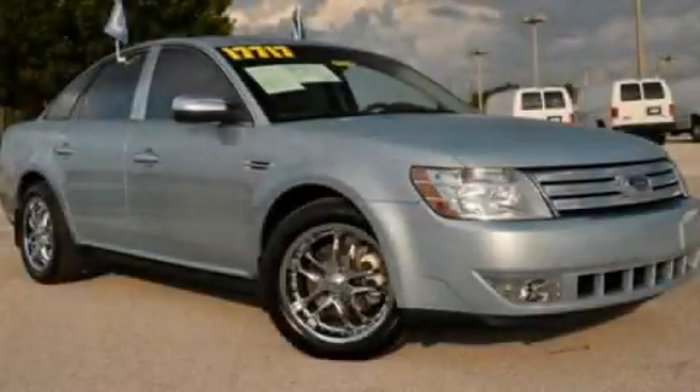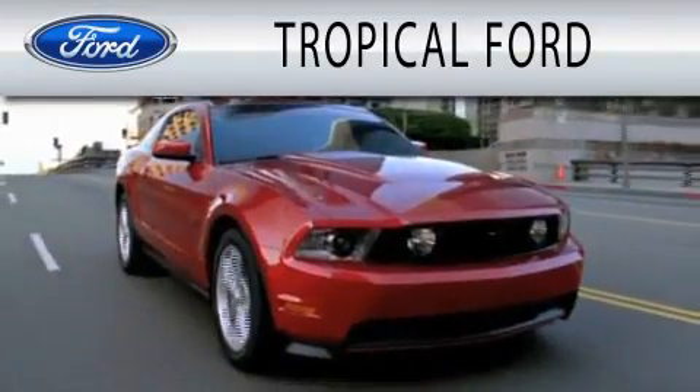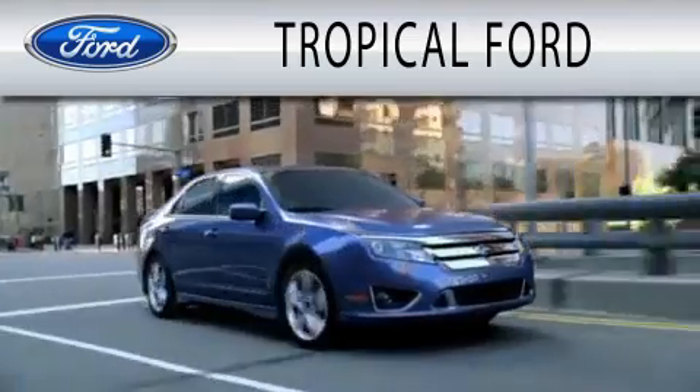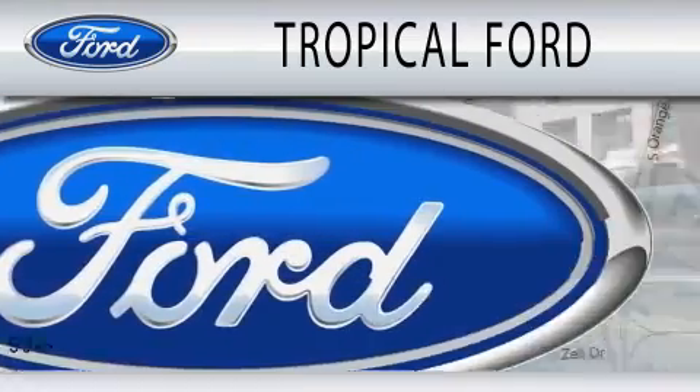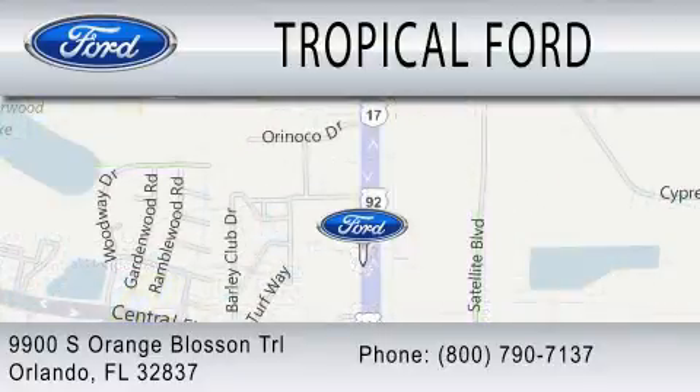We hope you found this video informative. Please contact us today. Tropical Ford is dedicated to doing everything possible to ensure that the experience you have selecting your next vehicle is as pleasant as possible. We are located at 9900 South Orange Blossom Trail in Orlando. I'll see you next time.